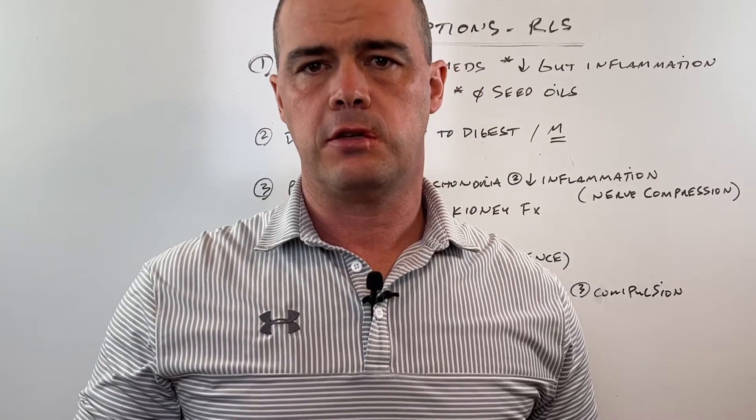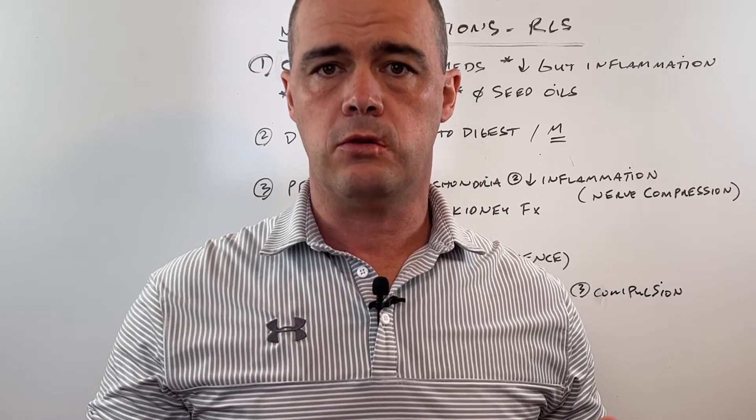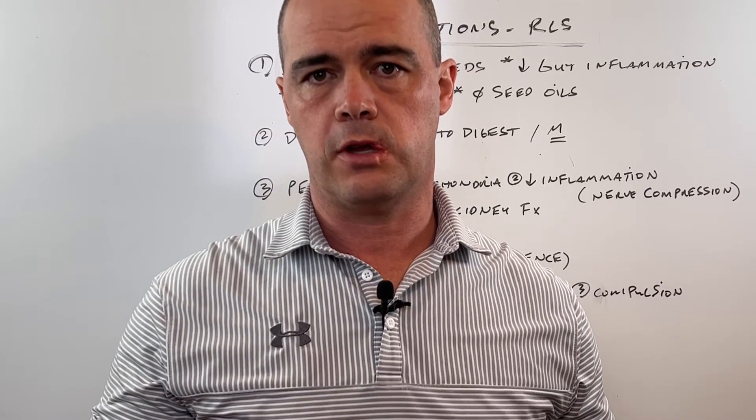Hey, this is Pharmacist Curtis Alexander. In this video, I'm going to go over some natural options that you can use to address restless leg syndrome.